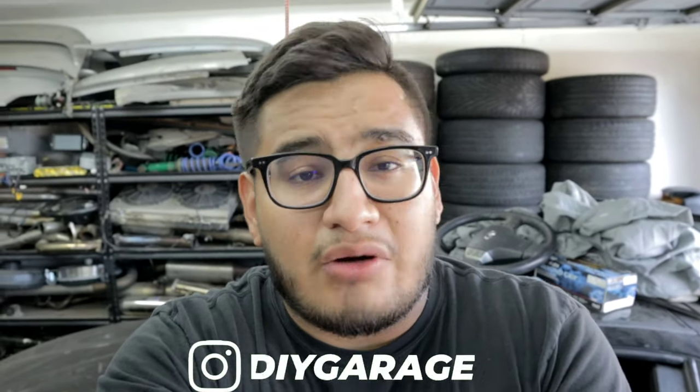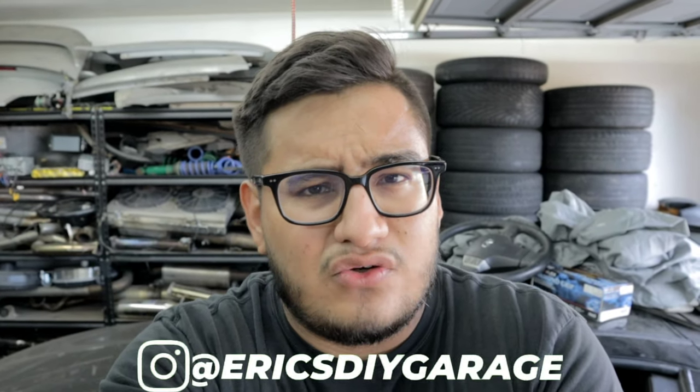Welcome back to another G35 video. In today's video I'm going to show you how to fix your transmission. I'm working on Brian's G35 Coupe — I've done a few videos with him on his car. His 05 G35 Coupe has something going on with the transmission; he has an automatic transmission and it has a code P1767.